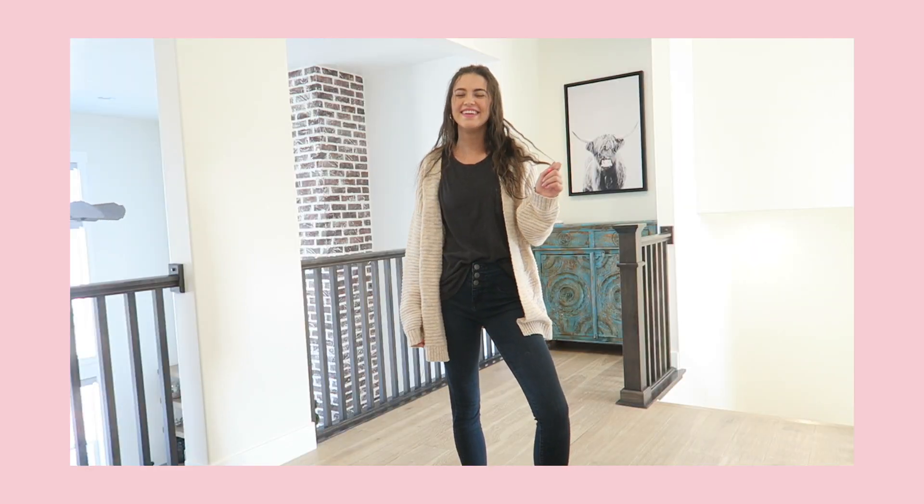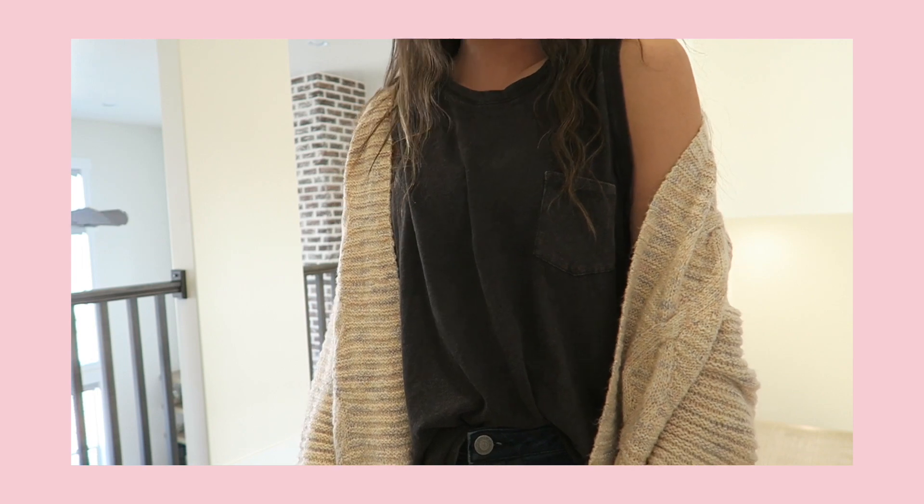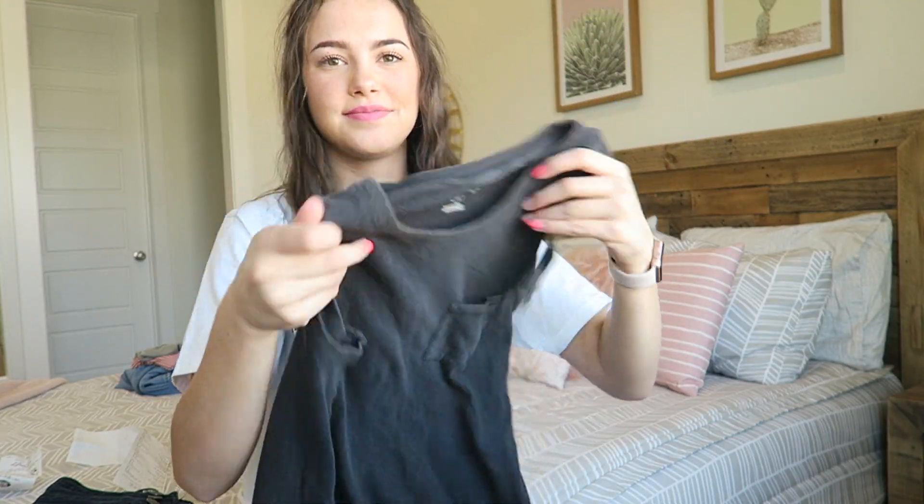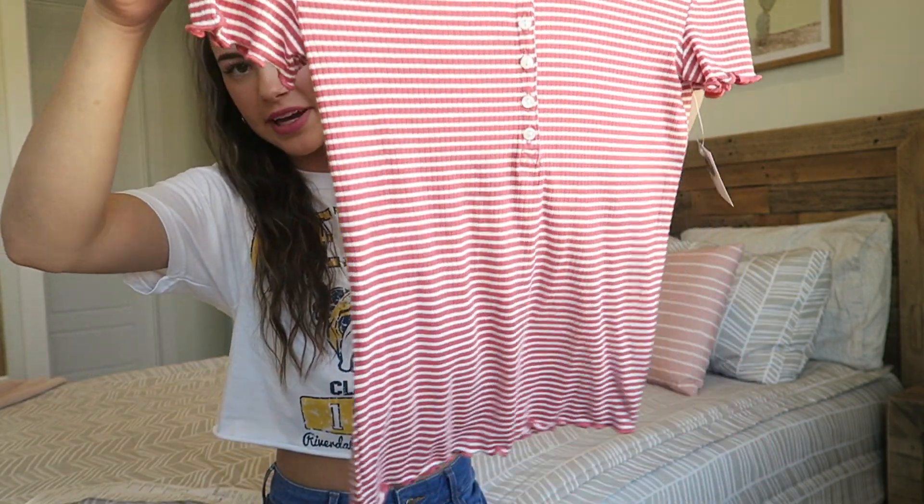This little tank top is from Target. I got it to put cardigans over and stuff. This tank top was $10.